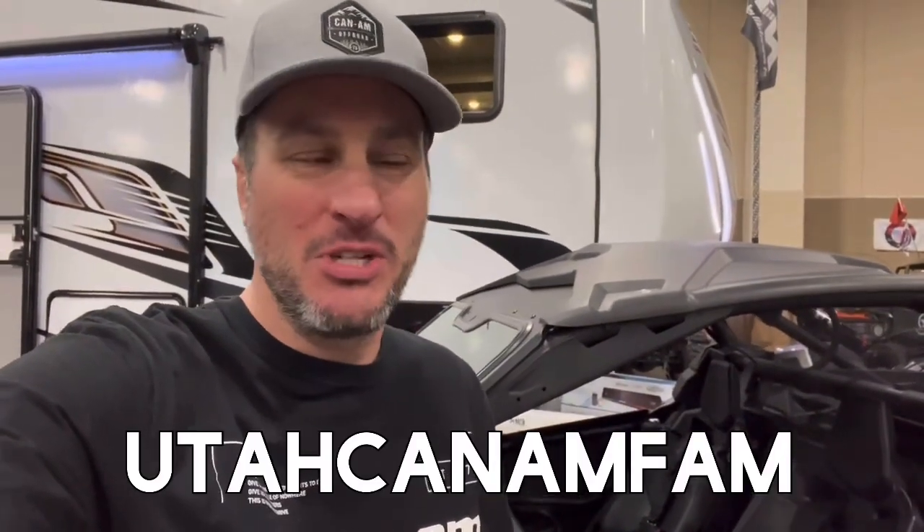Signing off here from the Off-Road Show. Tons of fun. So many cool machines. Just can't wait to get out there and ride. Hope you enjoyed. Thanks so much. For more cool content around Utah, like and subscribe. We'll see ya. Thank you.